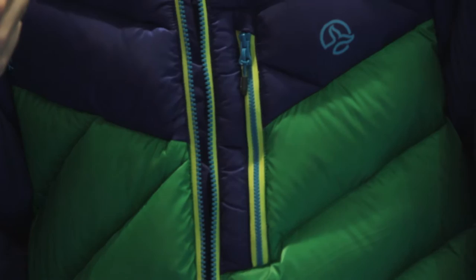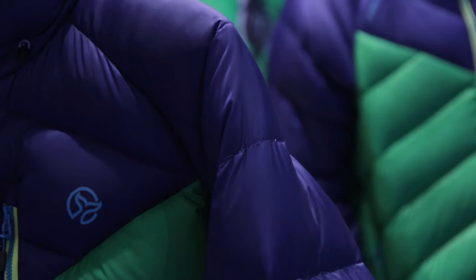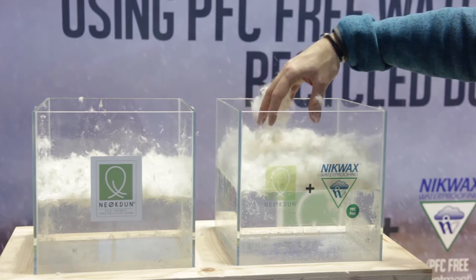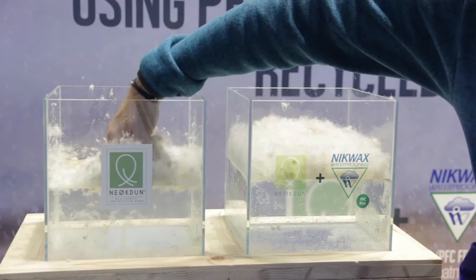In that way we reinforce our recycled down concept with water repellency capacity. We have reached, by the hand of Nikwax, a water repellency durability of up to 1,000 minutes, which is a great achievement for us and a big step in terms of our sustainability philosophy. As you can see, this down is in contact with the water and its durability is up to 1,000 minutes.